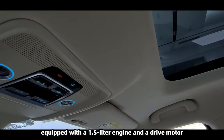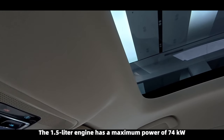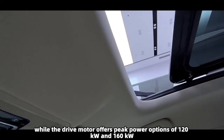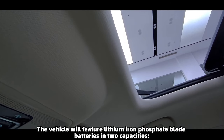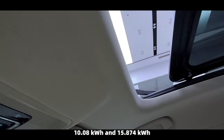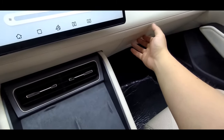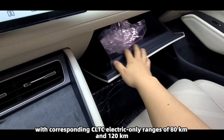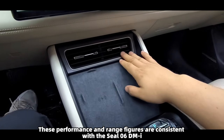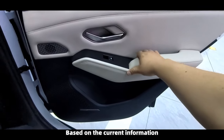The Chine L is equipped with a 1.5-liter engine and a drive motor. The 1.5-liter engine has a maximum power of 74 kilowatts, while the drive motor offers peak power options of 120 kilowatts and 160 kilowatts. The vehicle features lithium iron phosphate blade batteries in two capacities: 10.08 kWh and 15.874 kWh, with corresponding CLTC electric-only ranges of 80 kilometers and 120 kilometers respectively. These figures are consistent with the Seal 06 DMI.